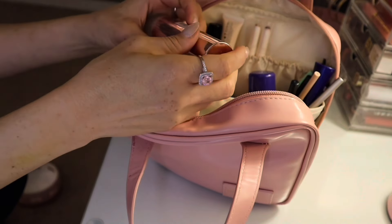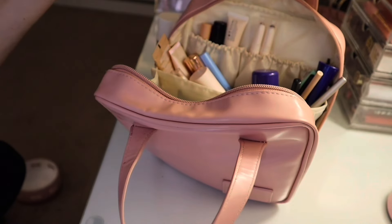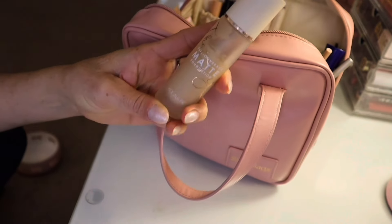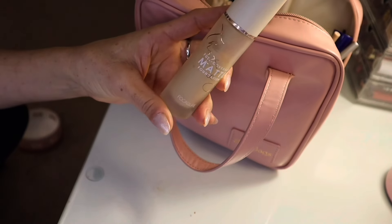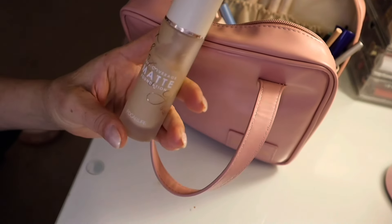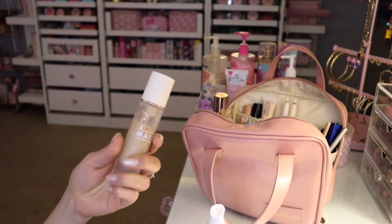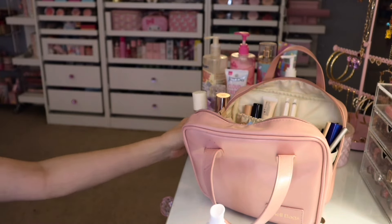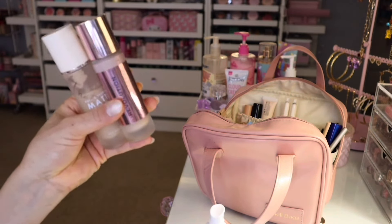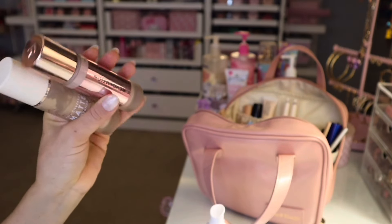I like these — they're easy to use, they're very convenient, especially when you're on the go. And then I have this Focalure Full Coverage Matte Foundation. This is nice too. As you can see, I've been using it quite a bit. This foundation is really, really good. I would say that these two are pretty even — I give them both an 8 out of 10.